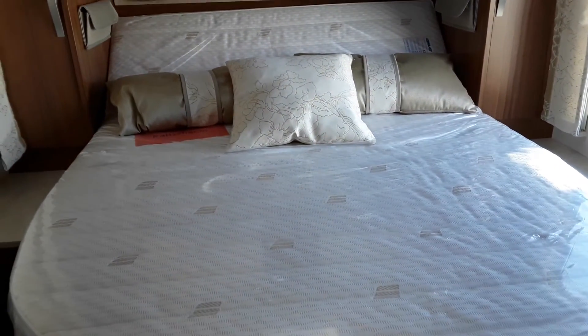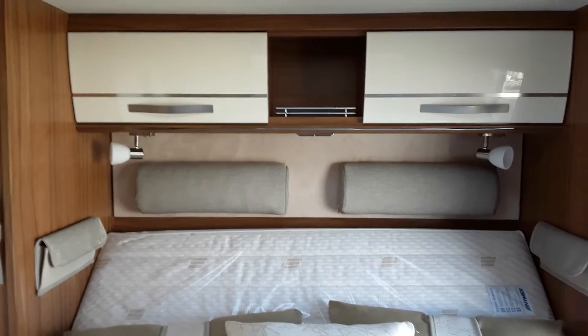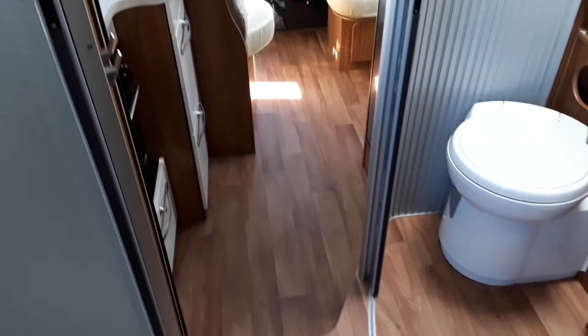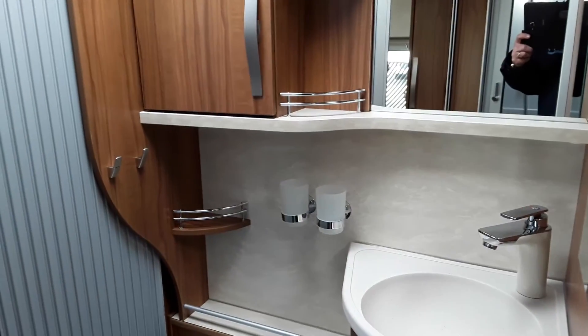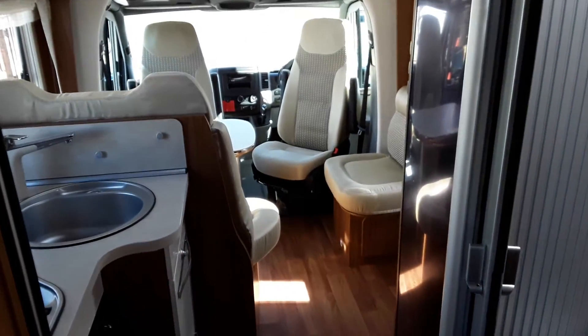A really nice big bedroom with a nice headrest at the back so when you're sitting up reading it's very comfortable, and cupboards above for clothes and t-shirts. Moving round towards the bathroom on the right you can see your toilet, and on your left your shower — all en suite.